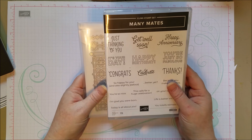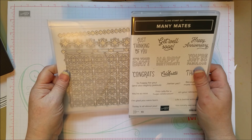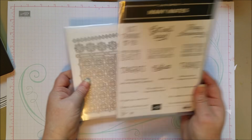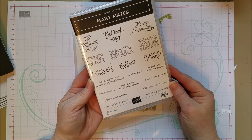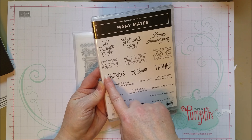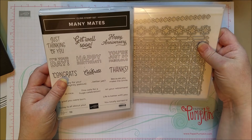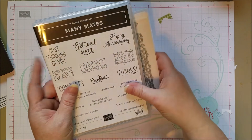Another bundle is Many Mates. I think out of this one, I like the stamp set better than the die — though I do like the die and bought it. You can get just the die and use it as a background, or just the stamp set, or bundle both together. The Many Mates stamp set is nice because it has a lot of sentiments — anniversary, birthday, congrats for graduation — all kinds of sentiments you can mix and match.